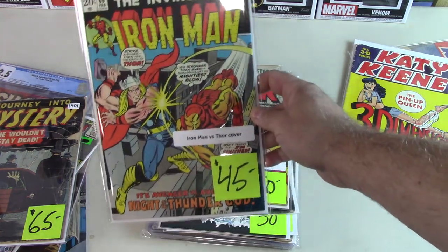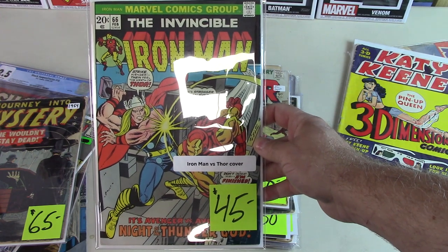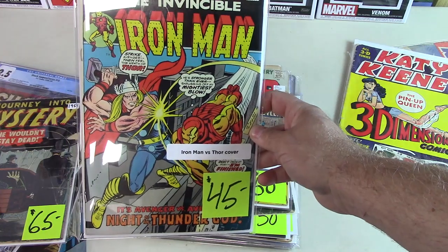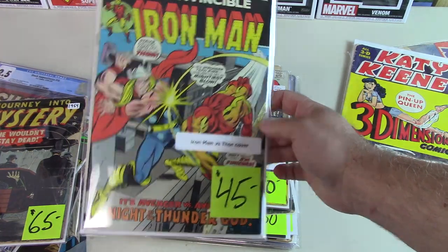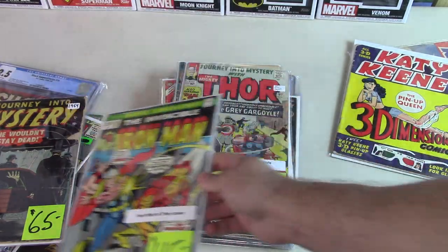Here's a neat Iron Man — a lot of these double-digit Iron Man issues are not particularly valuable, but this one has a classic cover with Thor and Iron Man on it. Pretty good grade too — I don't see what he graded it at, but that's probably at least a Fine.